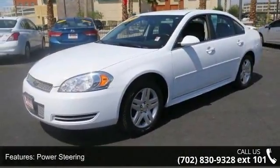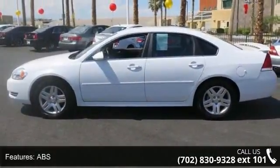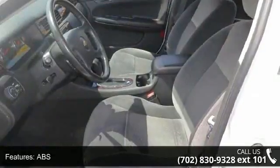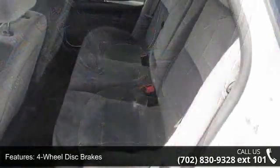Some of the top features included with this vehicle are front wheel drive, power steering, ABS, 4-wheel disc brakes, aluminum wheels, automatic headlights, steering wheel audio controls, and bucket seats.